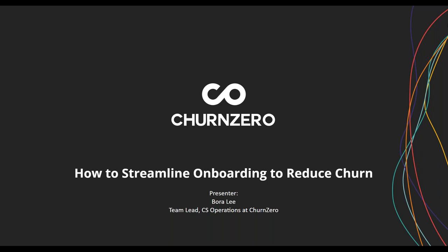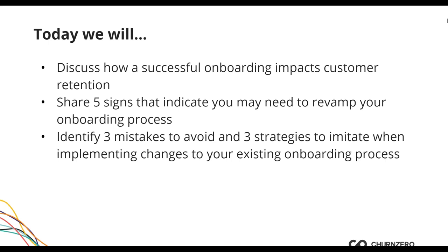Thank you so much for that introduction. Can everybody hear me? I just want to make sure, as we have some people still filtering in, that you can see my screen — it should look like a title page that says 'How to Streamline Onboarding to Reduce Churn.' Today we're going to talk about how successful onboarding impacts customer retention, five signs that indicate you might need to revamp your onboarding, and then some practicals: three mistakes to avoid and three strategies to implement. This is useful across the board for all types of onboarding.